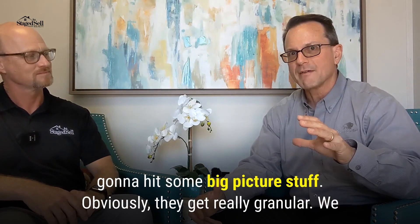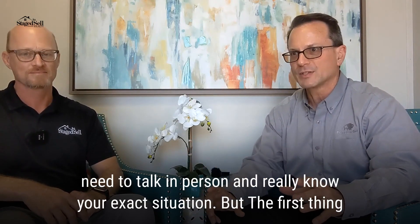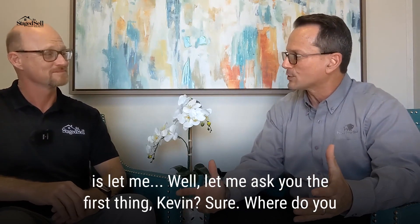We're going to hit some big picture stuff. Obviously, to get really granular we need to talk in person and really know your exact situation. But the first thing — let me ask you the first thing, Kevin.